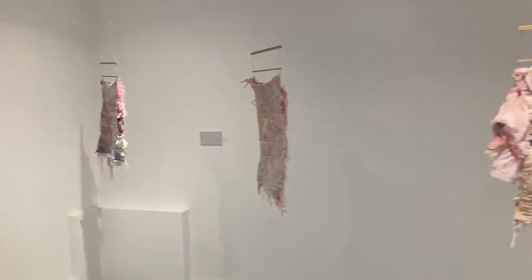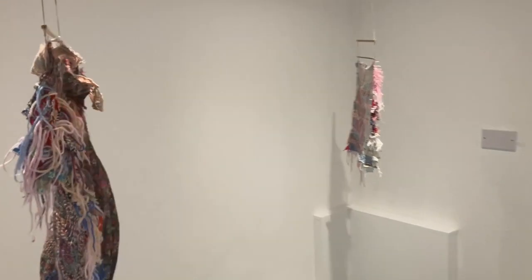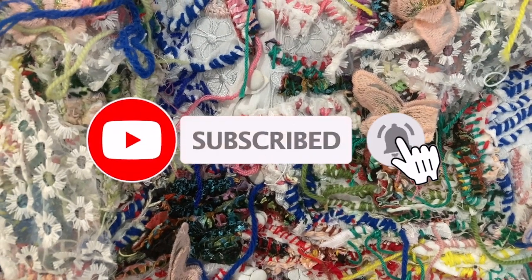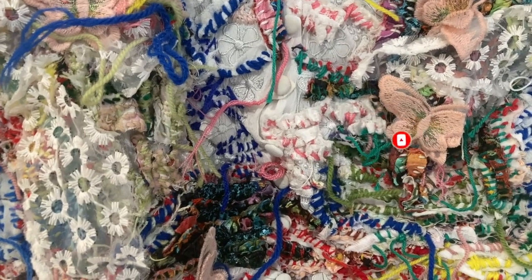Well, that's it for my little trip and I'll make sure to add details about all these exhibits in the description box of this video. If you enjoyed this video and would like to see more in the future, please support my channel by clicking like and subscribe. Until next time, take care and see you soon.